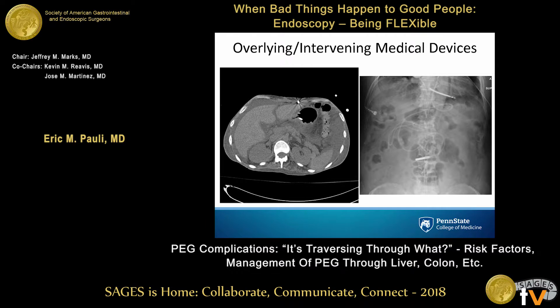This ICU patient just had a brand-new VP shunt placed. There are cardiac monitors, a little pleural effusion, a feeding tube, and the stomach looks okay — but where is that VP shunt? There it is. If you're going to do it and you don't want your PEG to traverse the shunt, you need to understand where it is and figure out how to avoid it.